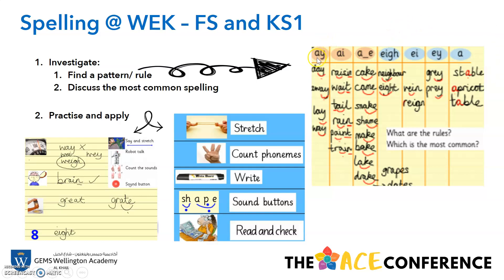We encourage our children to investigate by finding a pattern or a rule, and we also discuss the most common spelling. As you can see from the chart, we've got all the spelling sounds and then we've written down the spellings that go with them. In order to practise, we could stretch those sounds, count how many phonemes — that's how many units of sound there are in the word — write it down in multiple ways, identify the sound buttons such as the 'shh', 'a', 'p' in 'shape', and read and check our work. Some other common strategies are using the pattern or the rule and writing that spelling down using all of those patterns. For example, 'w-a-y', 'w-e-y', 'w-a-i', 'w-e-i' — we would likely remember through our visual clue that 'w-a-y' is the correct spelling.